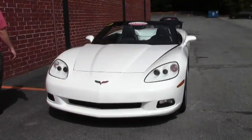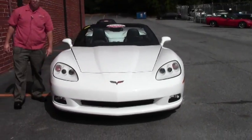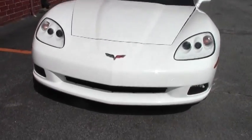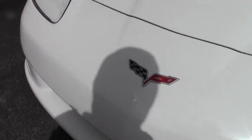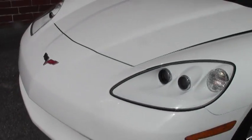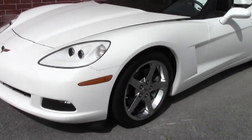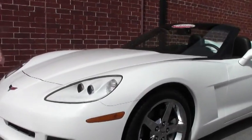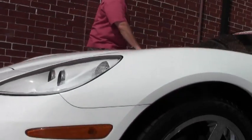This stunning car has the beautiful chrome wheels wearing the Goodyear Eagle F1 tires that I would say are probably 7 to 8 thirty-seconds. Our paint on the car is excellent, free of any rock chips or issues. Real nice clear lenses on our headlights, our HID headlights.